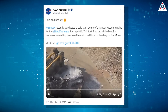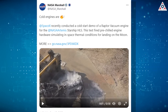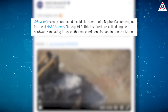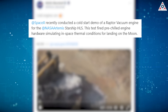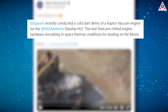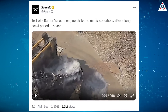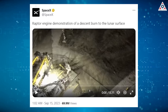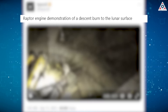NASA shared videos of some impressive Raptor tests conducted at SpaceX's McGregor Test Facility in Texas. NASA promptly posted on its X page: SpaceX recently conducted a cold start demo of a Raptor vacuum engine for the NASA Artemis Starship HLS. SpaceX also provided a bonus video with the caption: Raptor engine demonstration of a descent burn to the lunar surface.